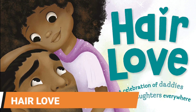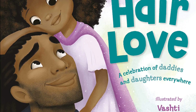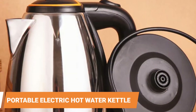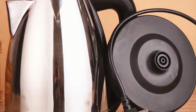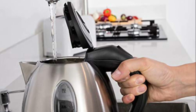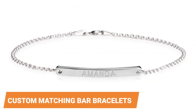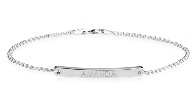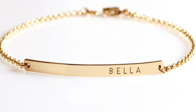Hair Love. This heartwarming story not only celebrates hair and self-confidence, but also honors the special bond between fathers and daughters. Portable Electric Hot Water Kettle. This portable electric kettle quickly boils one liter of water without the hassle of working on a stove. It's the ideal kitchen gift for families who spend a majority of their time at the breakfast table. Custom Matching Bar Bracelets. These bracelets are dainty and timeless, making them an ideal gift for mothers and daughters. You have the option of having them plated in gold or silver.